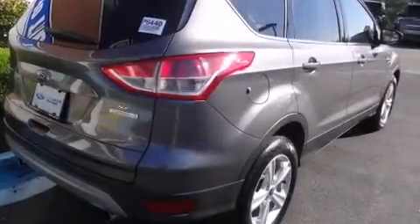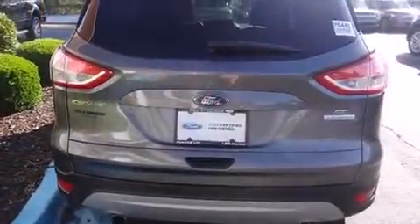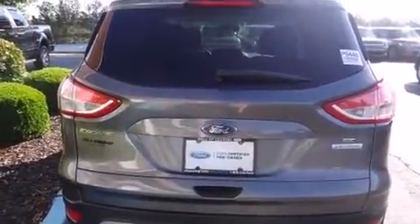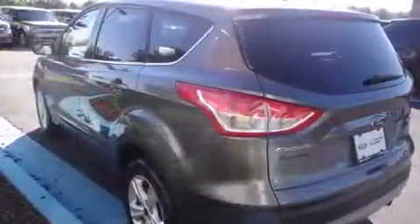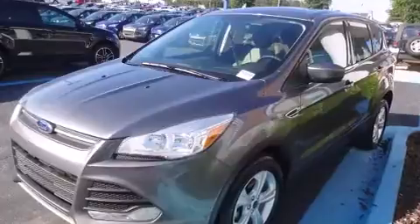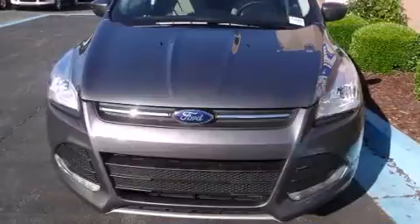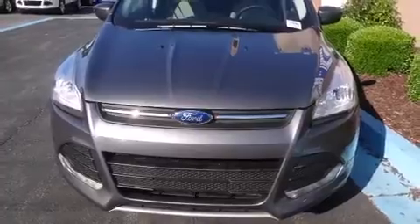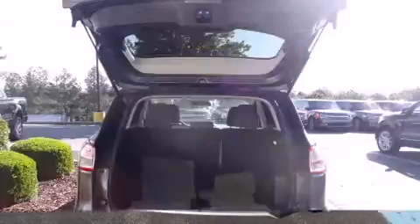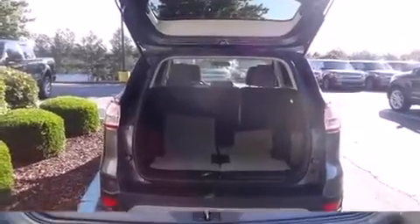Take command of the road in the 2013 Ford Escape. Smooth gear shifts are achieved thanks to the efficient four-cylinder engine, and for added security, dynamic stability control supplements the drivetrain. A turbocharger is also included as an economical means of increasing performance.